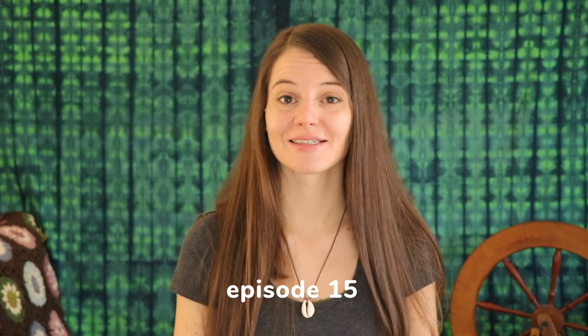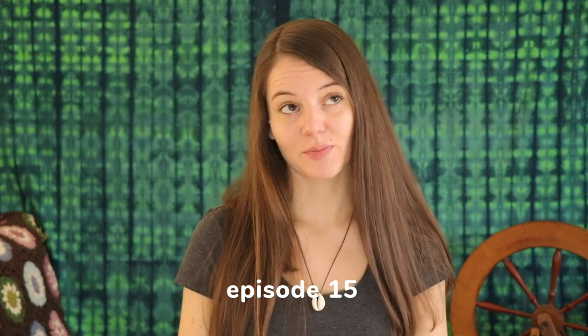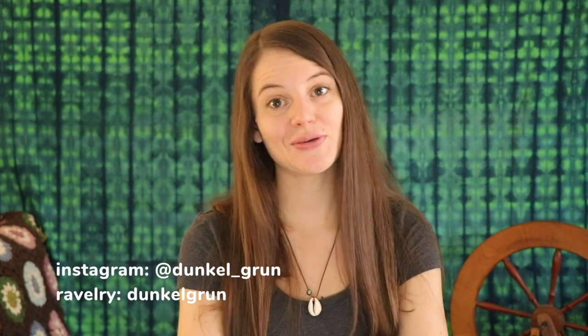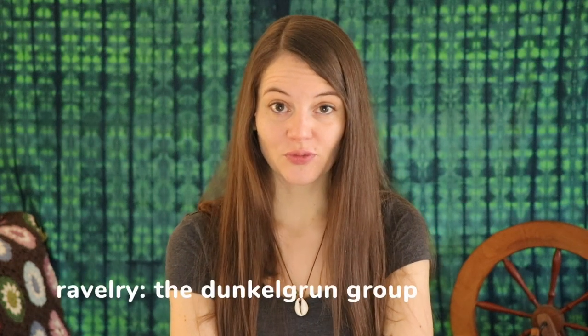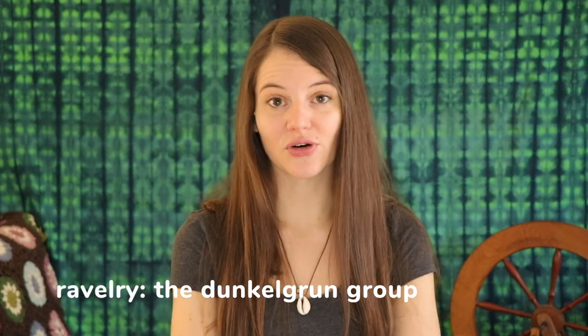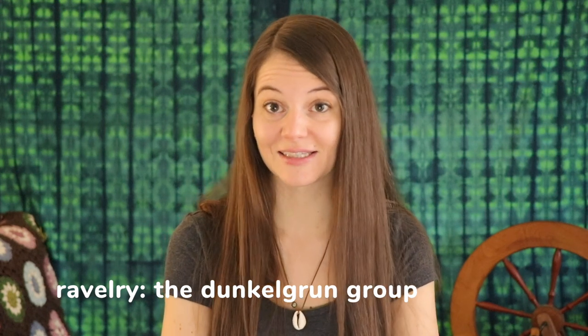Hello everyone and welcome to the Dunkelgrün podcast. This is a podcast primarily about knitting, but also sometimes spinning, dyeing and other textile crafts. My name is Anna. Today is Sunday the 19th of November and I'm coming to you from Zurich in Switzerland. If you want to join me on social media you can find me on Instagram and on Ravelry as Dunkelgrün. We also have a Ravelry group for this podcast, and this is the Dunkelgrün group.